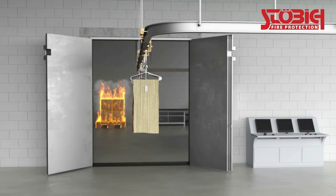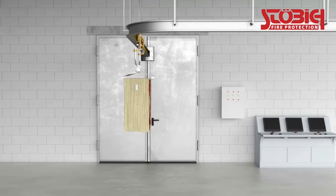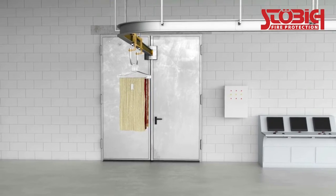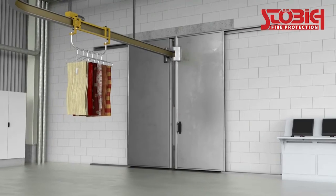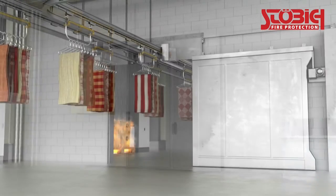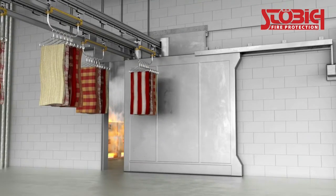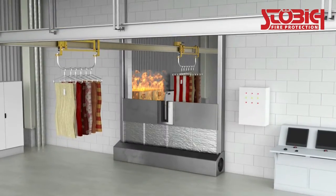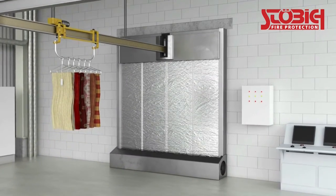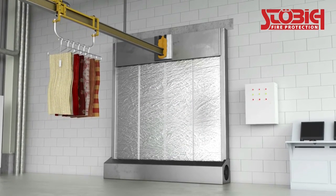For overhead conveyors like monorail conveyors or power and free systems, often one or two leaf doors or one or two part slider constructions are used. Several conveyor lines passing through one opening can be sealed with one big slider element at the same time. However, textile closures are also an equivalent alternative in this application field, especially when it comes to space requirements and low weights.